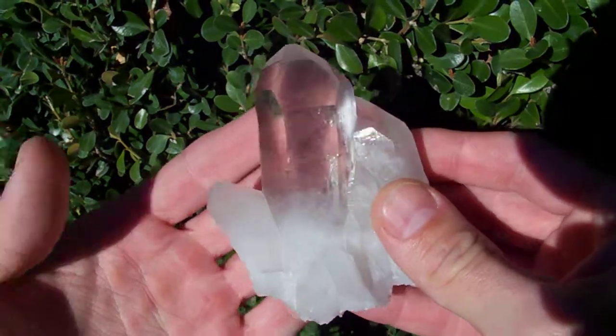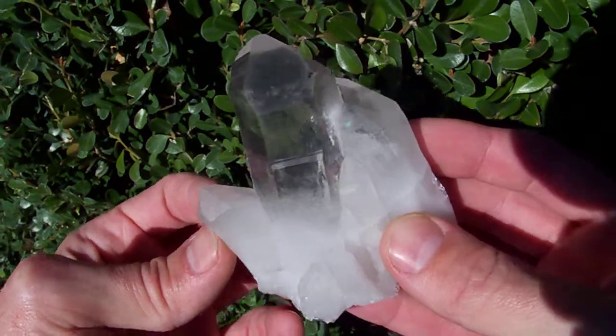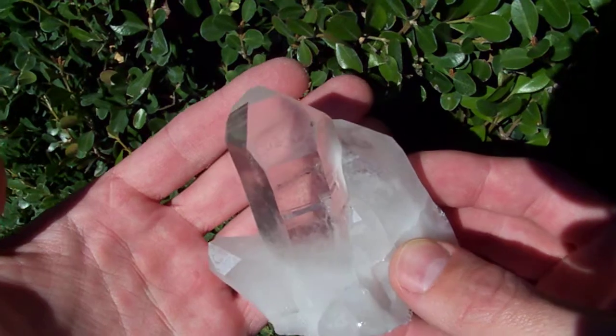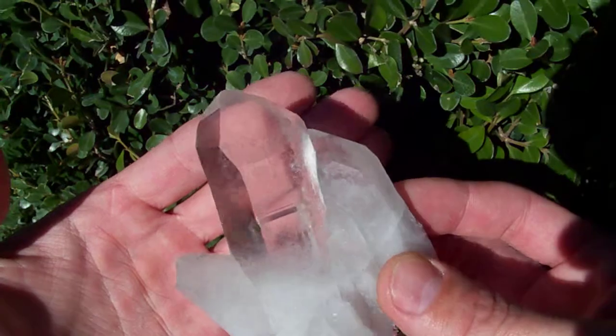Here is a gorgeous high-quality piece with a very light natural smoky coloration. This big point in the middle is ever so slightly smoky and it's really pretty and water clear.